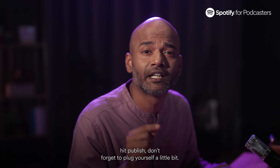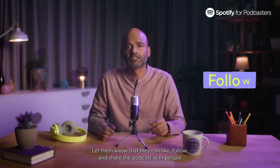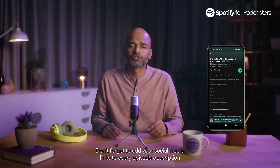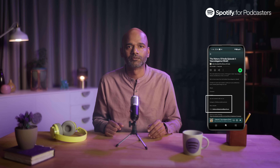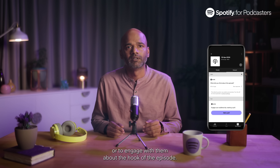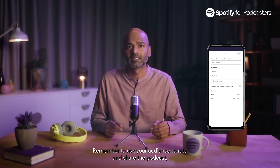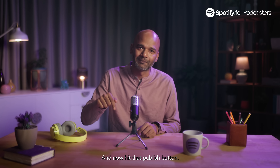Now, before you hit publish, don't forget to plug yourself a little bit. Use your podcast and episode descriptions to ask your audience to engage with the podcast — let them know that they can like, follow, and share the podcast with people or on social media. Don't forget to add your social media links to every episode description so that your listeners know where to find you. You can also set up a poll on Spotify to get feedback from your audience or to engage with them about the hook of the episode. Remember to ask your audience to rate and share the podcast because this engagement is how you'll grow with your audience. And now, hit that publish button.